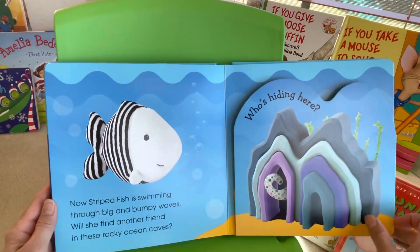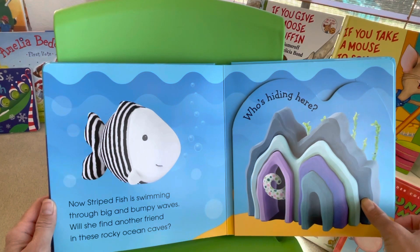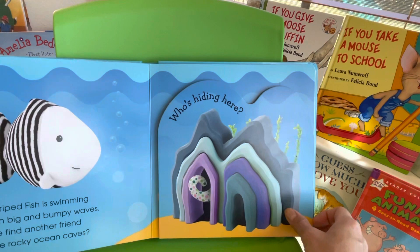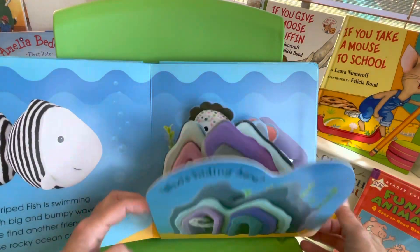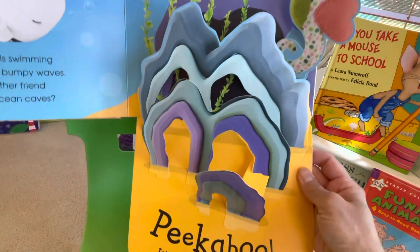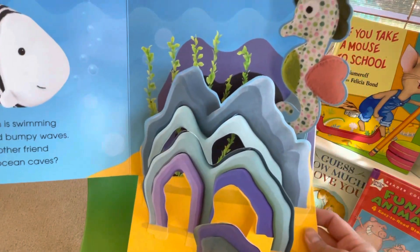Now striped fish is swimming through big and bumpy waves. Will she find another friend in the rocky ocean cave? Who's hiding here? Peek-a-boo! It's a spottish seahorse!